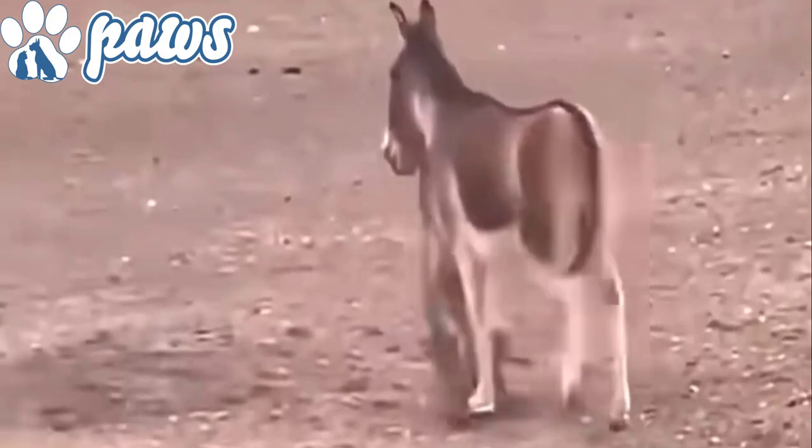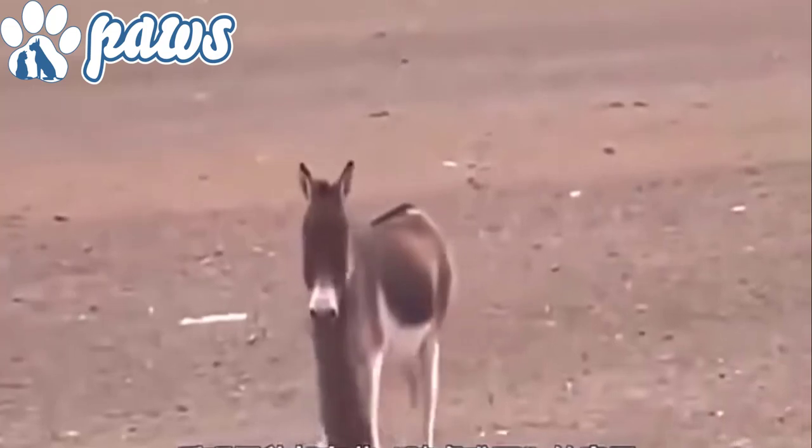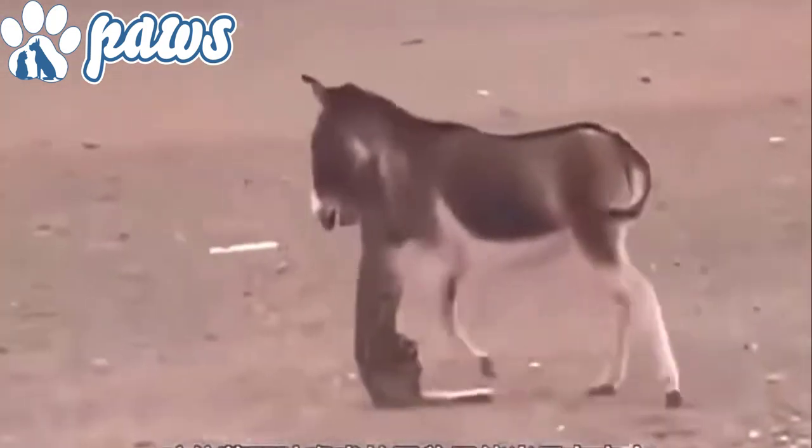This snow leopard thought that the Tibetan donkey would be an easy meal and it attacked the donkey. But the tables were turned within no time and the leopard had to run for its life.